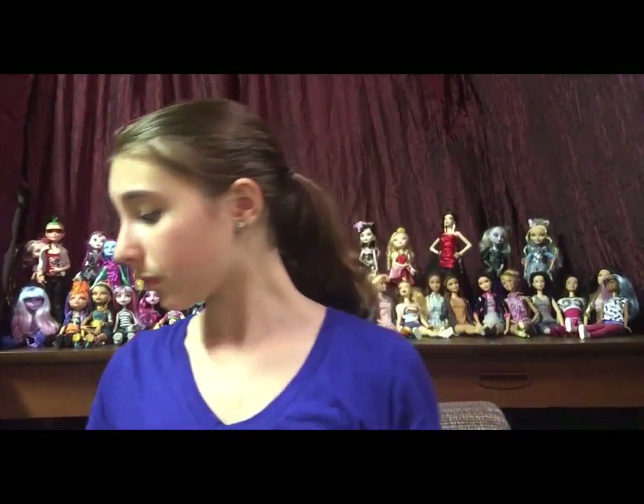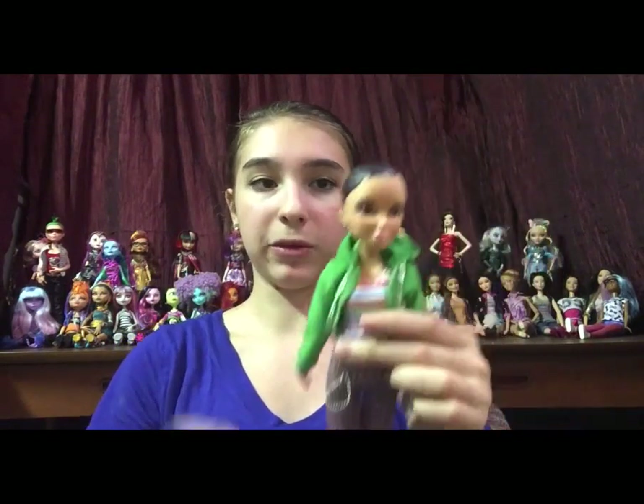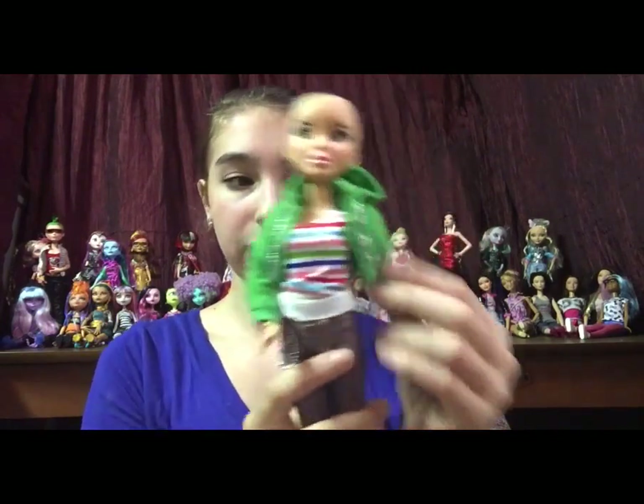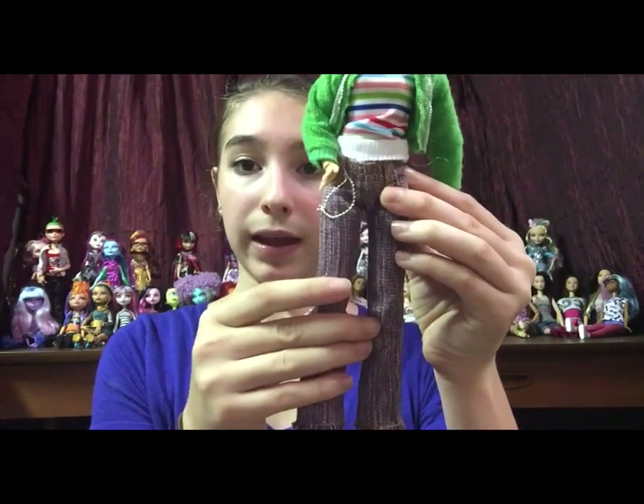The next doll is going to be this Liv doll. I think this is her outfit, but she doesn't have a wig. That's okay because I found one back in Mississippi during my ballet intensive. If you haven't seen any of those videos, go back and watch all the vacation videos. She has her outfit, I think — it's a green jacket with a striped shirt and pants.